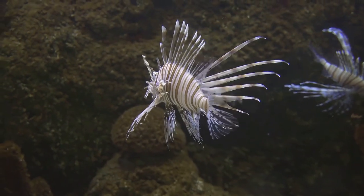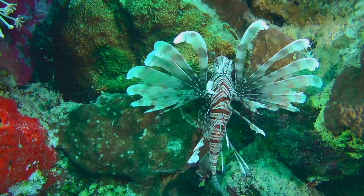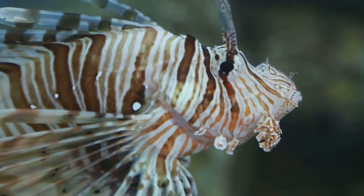These flamboyant swimmers are also known by several other names like terroir, zebrafish, firefish, turkeyfish, tastyfish, and butterfly cod. Each name is as unique as the fish itself, but despite their different names, all these fish share the same striking appearance and venomous nature.